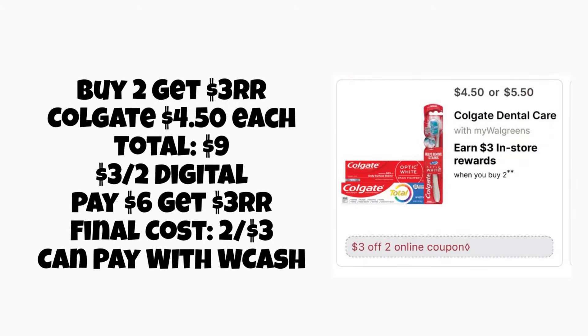Next, we have buy two, get a $3 register reward on the Colgate, and they are going to be $4.50 each, so two will total $9. We're getting a $3 off two digital coupon — you'll pay $6, but get a $3 register reward back, making them two for $3 or $1.50 each. You can pay with your Walgreens cash on this. We can normally get these for cheaper, but if you really like Colgate and you really need it, it's not a terrible deal.